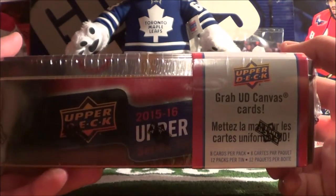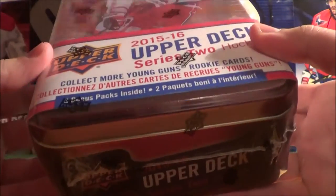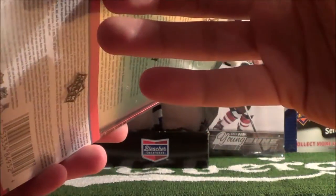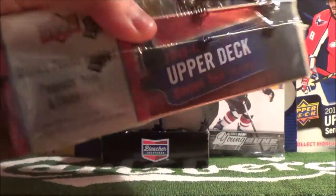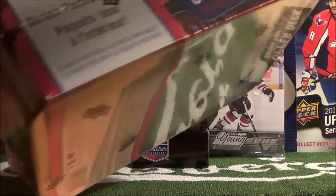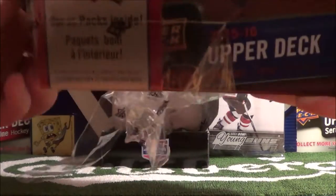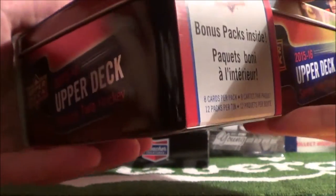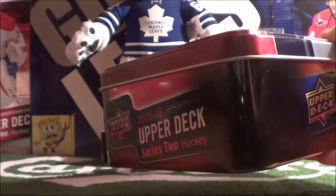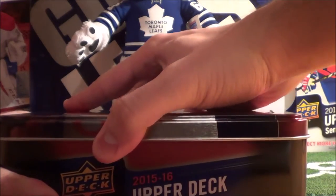This tin has 12 packs of cards and each pack has 8 cards per pack. I'm not sure if there's a bonus big card — they usually have Winter Classic oversized cards in these tins, but it doesn't say anything on the outside. Anyway, we should get 3 Young Guns inside this tin, which I bought at Red Nails 2, a hockey card shop in Toronto, for $40 plus tax. Let's open this up.